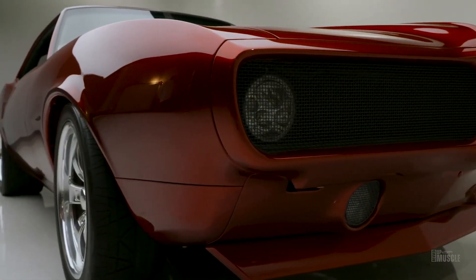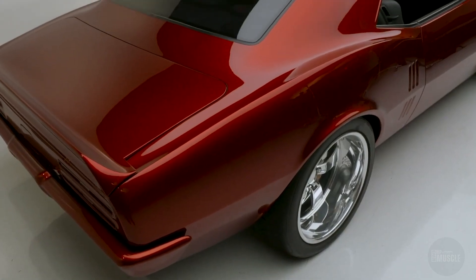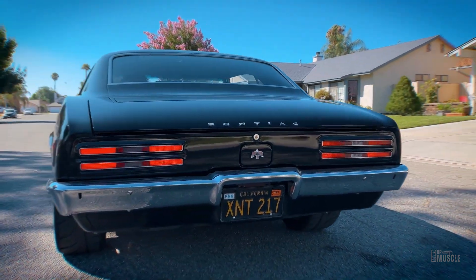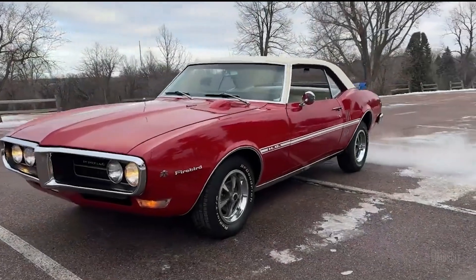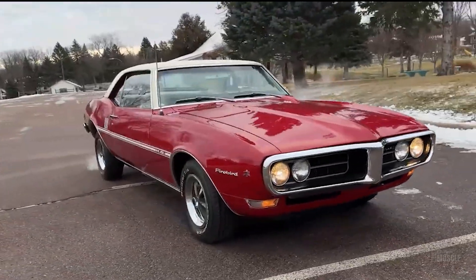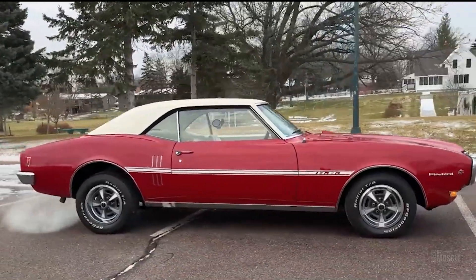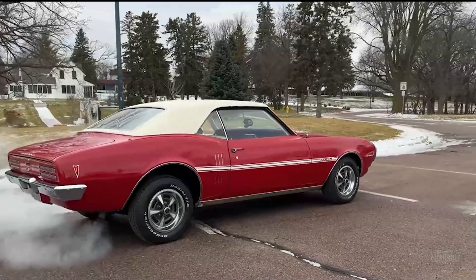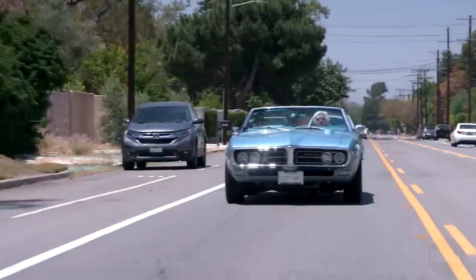The 1968 Pontiac Firebird made a significant impact on the market upon its release, earning widespread praise. It saw a 29.74% rise in production, with 107,112 units produced — including 90,152 hardtops and 16,960 convertibles. This surge in popularity demonstrated the car's broad appeal, attracting both everyday drivers and performance enthusiasts. The various engine options and customisable features allowed consumers to tailor the Firebird to their specific needs, further enhancing its market success.